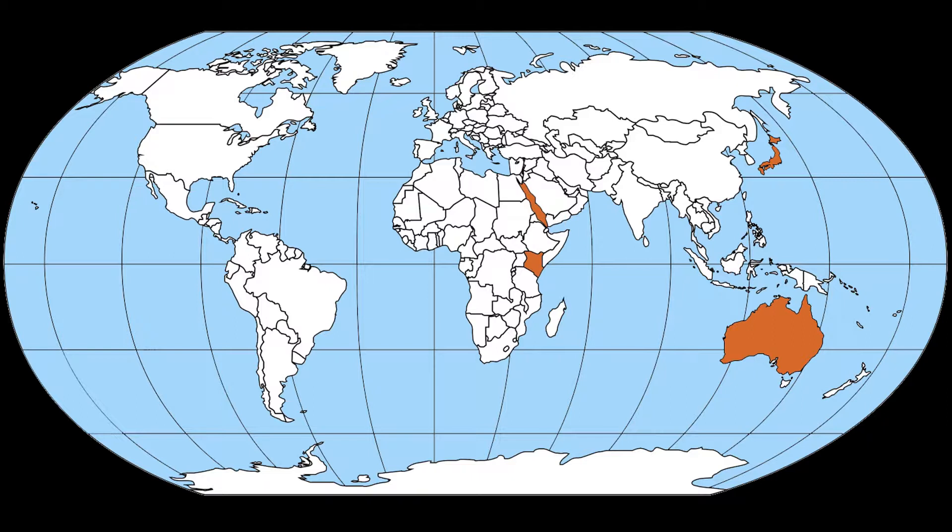Occurrences increased throughout the 1990s, with documented outbreaks in Kenya in 1994 and the Southern Red Sea by 1996. In the 2000s, outbreaks were described on the reefs of Hong Kong and the Gulf of Thailand, and once again in the southern areas of Japan.